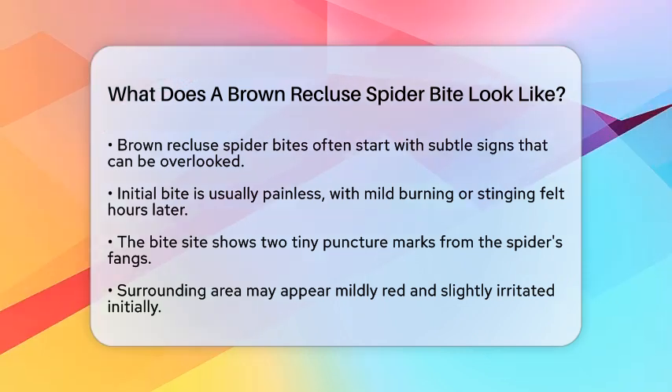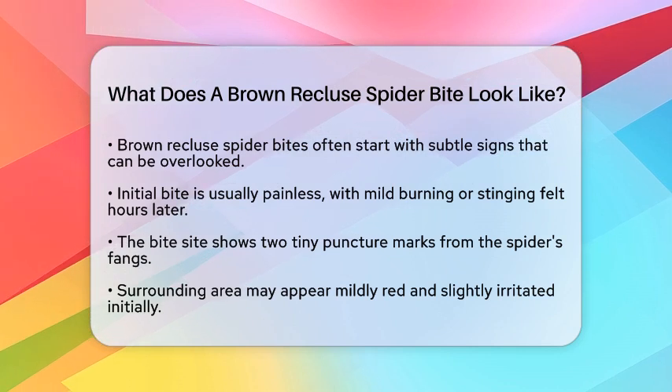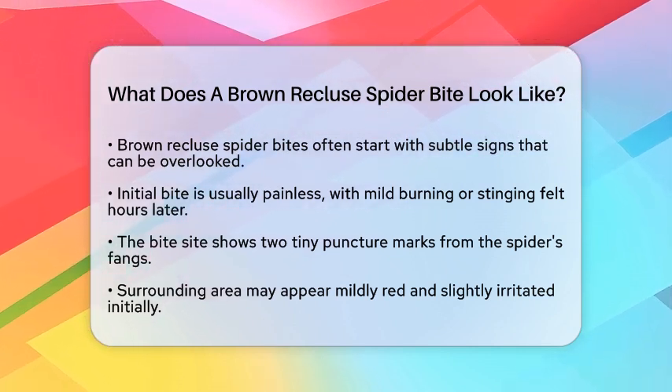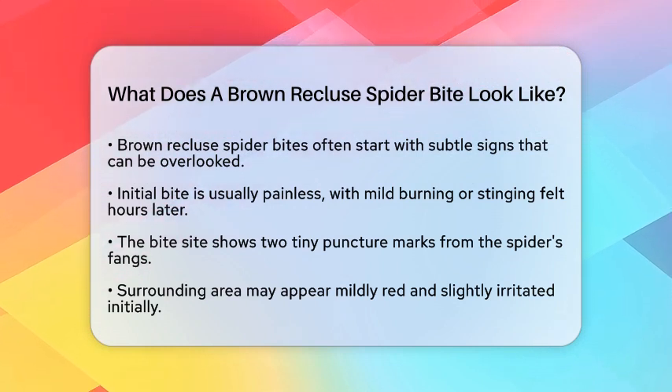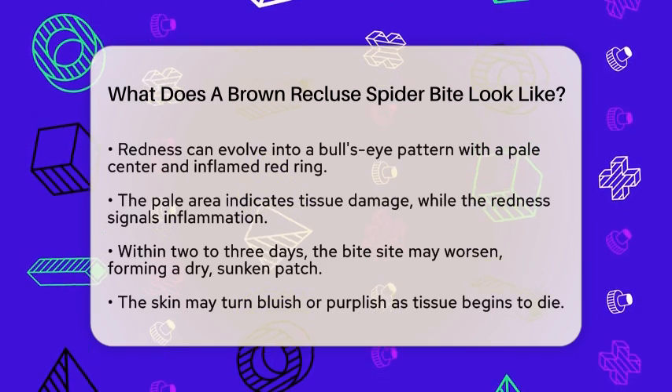When you look at the bite site, you will typically see two tiny puncture marks where the fangs pierce the skin. At first, the area around the bite may appear mildly red and slightly irritated. However, within a few hours you might notice a pattern that resembles a bullseye, with a pale or whitish center surrounded by an inflamed red ring.